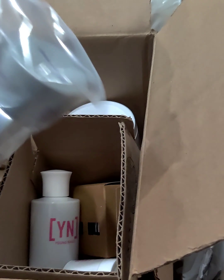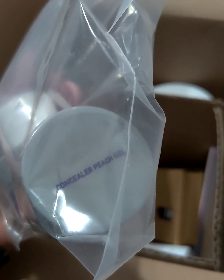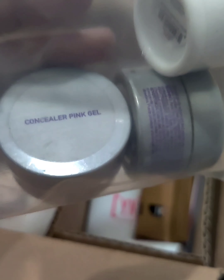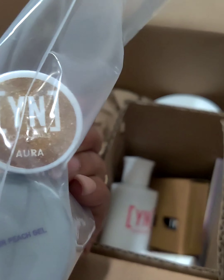First things first, I picked up some concealer peach, some concealer pink, and I picked up this little gel paint here called Aura.